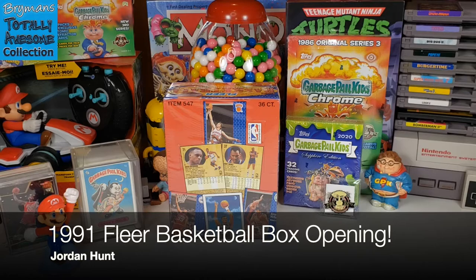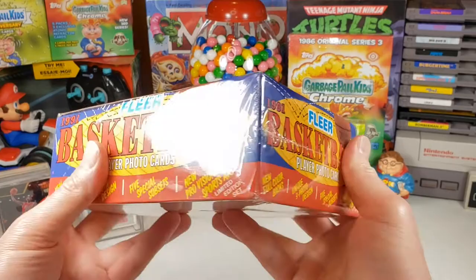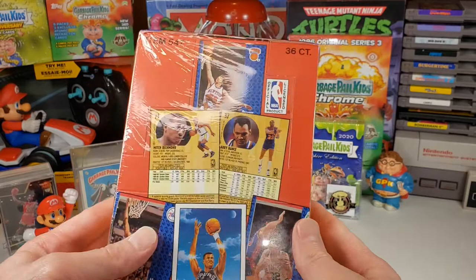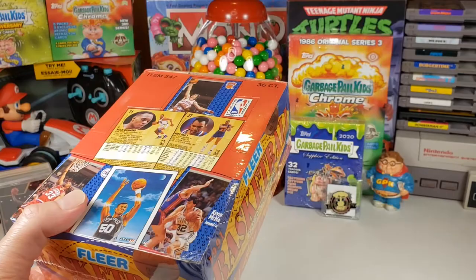Alright, welcome back to Brian Mann's Totally Awesome Collection. Today I have a 36-pack box of Fleer Basketball from 1991. This is a cool box to open — I've opened probably at least a couple of them on the channel. I have a couple more in my possession and another one coming in the mail. I do want to try to find some Michael Jordan cards.